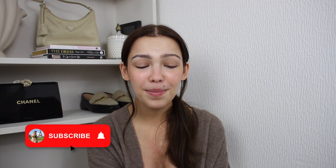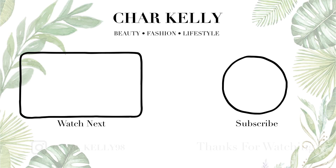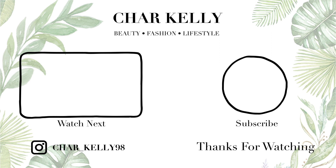So there we go — that is the end of my September favourites! Please let me know if you enjoyed it. If you did, don't forget to give it a big thumbs up and please subscribe if you haven't already. I'll see you in my next video. Bye!